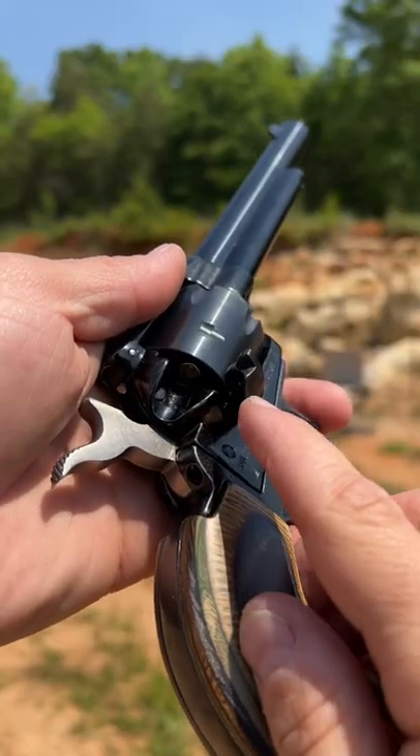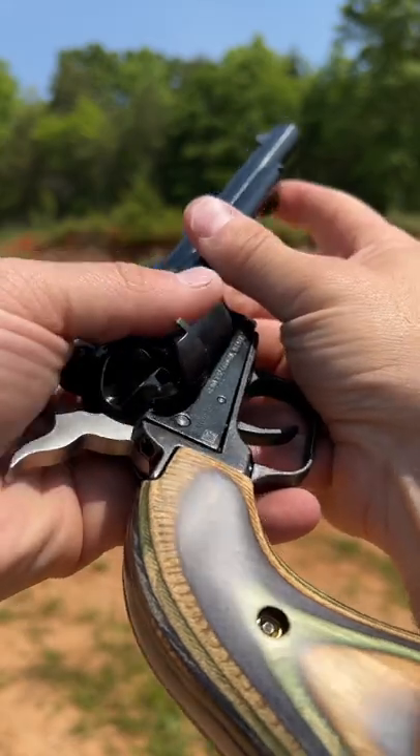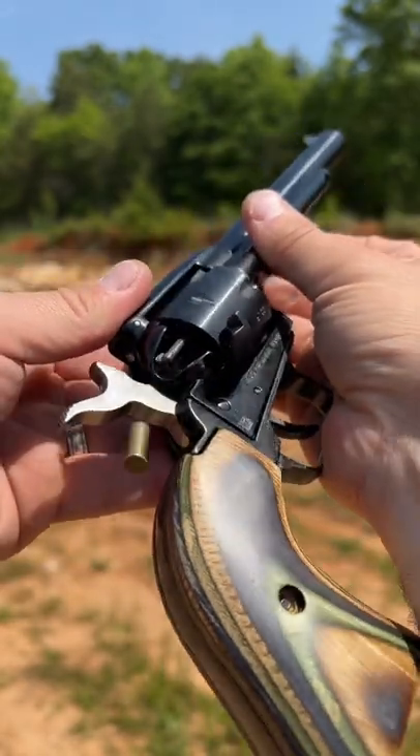To unload it, you flip open the loading gate, put it to half cock, and use the ejection rod to kick out the shells. This thing is a smooth shooter and really enjoyable down at the range.